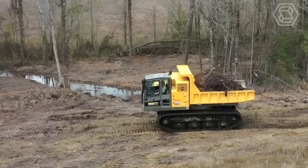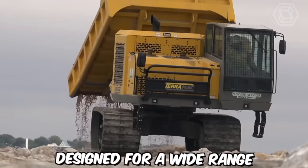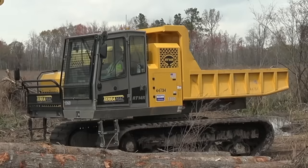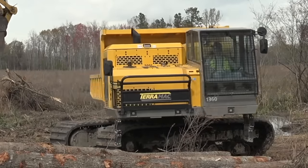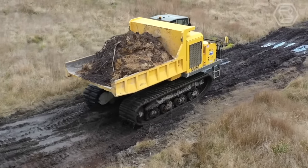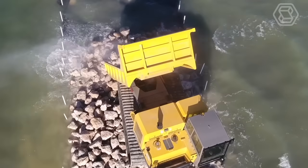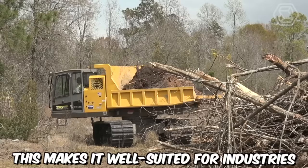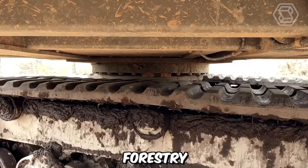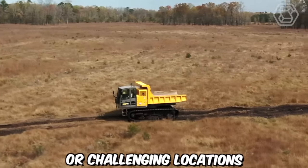The Teramec RT14R Crawler Carrier is a versatile and robust machine designed for a wide range of heavy-duty applications in challenging terrains. It features a rugged crawler undercarriage that enables it to traverse difficult terrains with ease. The durable tracks provide excellent traction and stability, allowing the machine to operate in muddy, rocky, or uneven surfaces — making it well suited for construction, mining, forestry, and oil and gas industries.